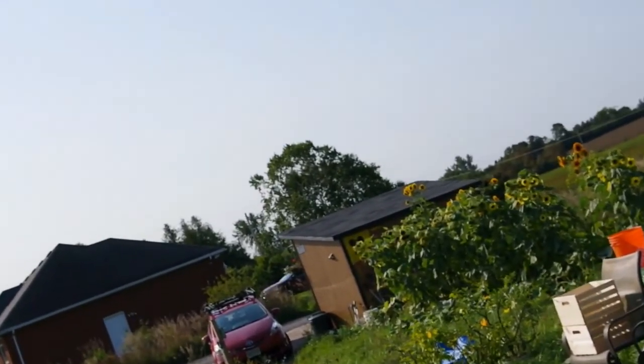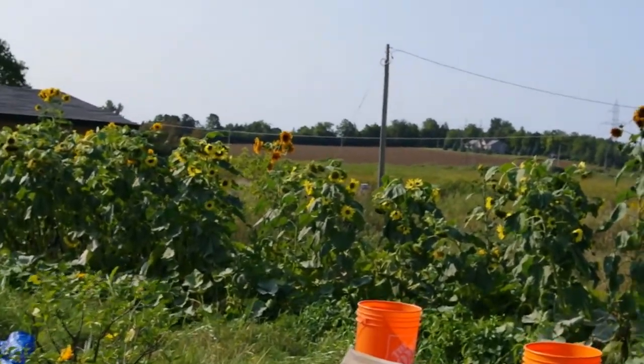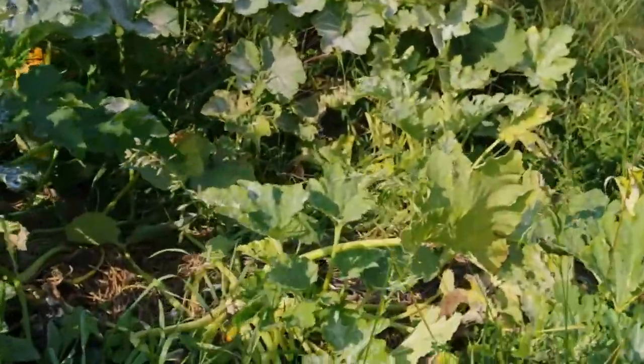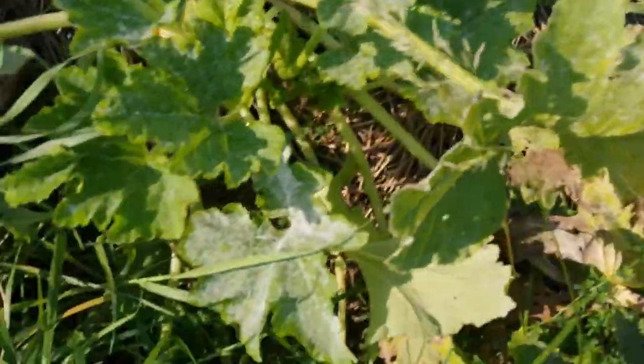Moving to the other garden — lots of sunflowers there as well. I don't know if you saw the bird flying away. Here are the remains of the zucchini. There's one there and I think there are a few more over here, but again the zucchinis are coming to an end.